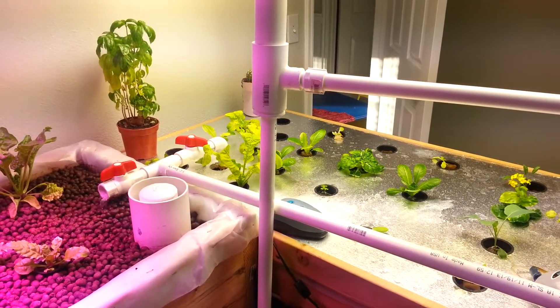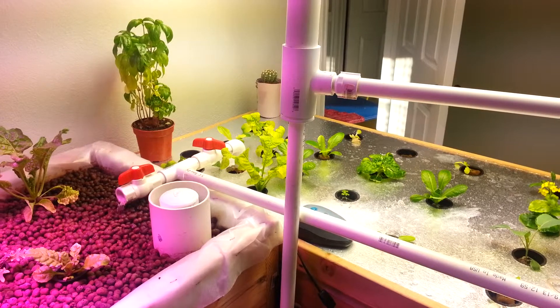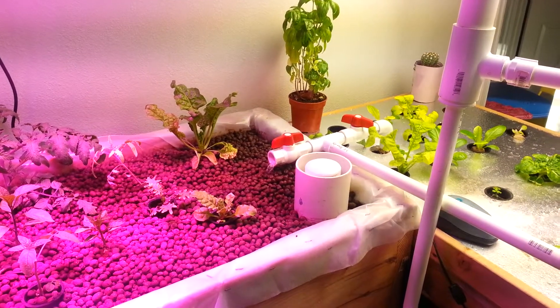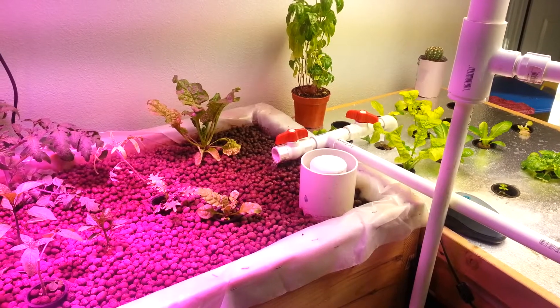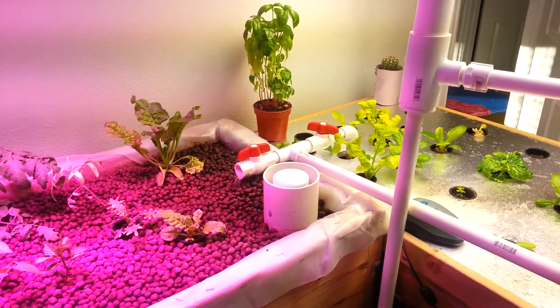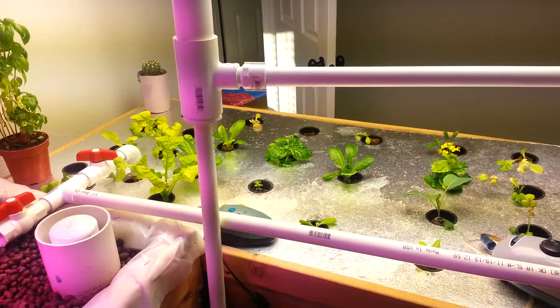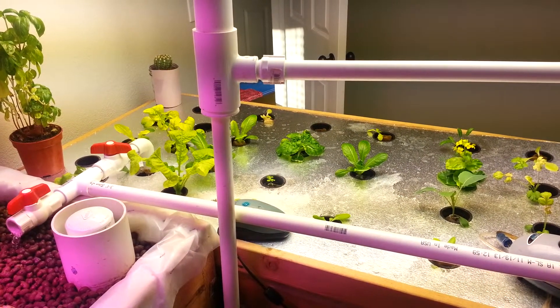A quick update on the nitrite situation. I posted a video about two days ago about how I was worried because my nitrite levels weren't dropping and they were staying pretty high. It had been a long time and I just couldn't figure it out.